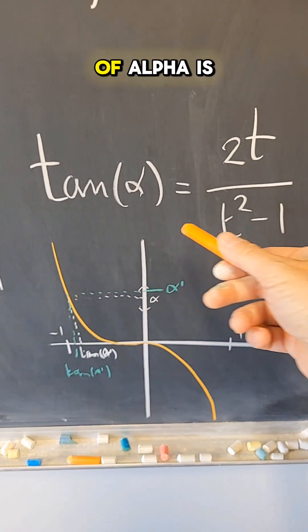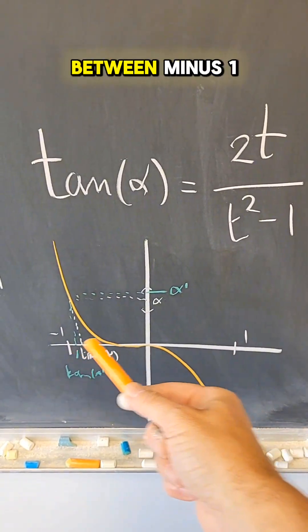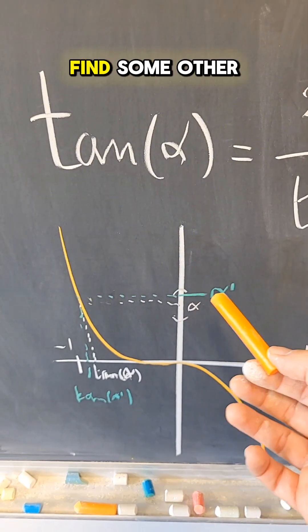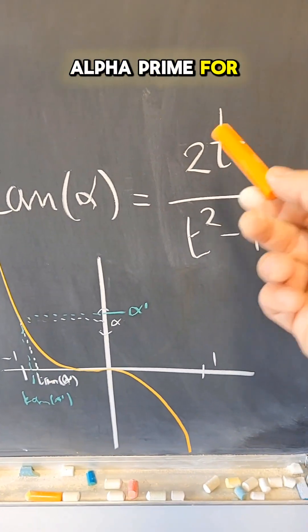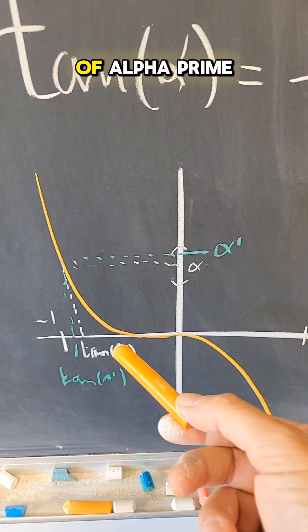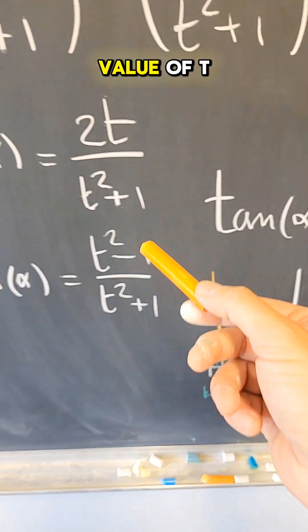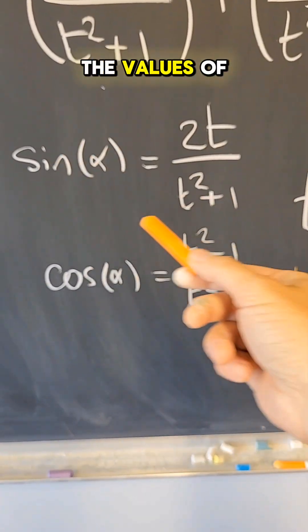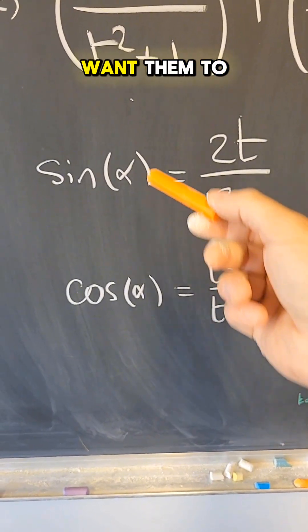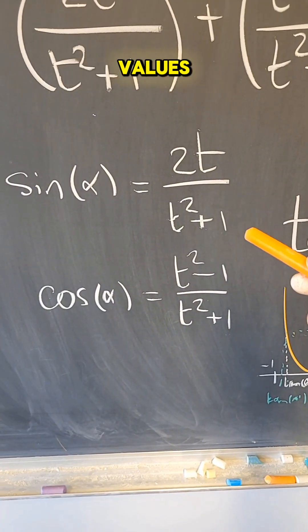Moreover, the tangent of α is given by this function of t, which is decreasing from infinity to minus infinity between minus one and one. What that means is that for any angle α, I can always find some other angle α′ for some rational value of t such that the tangent of α and the tangent of α′ are as close as I want them to be. For that α′ and that value of t, the values of sine of α′ and cosine of α′ will be as close as I want to the original values of sine and cosine, except that those will be rational values.